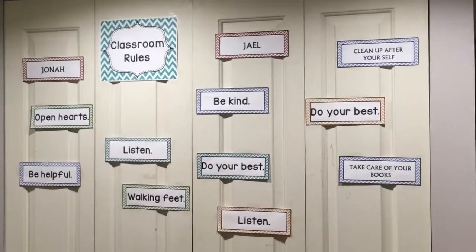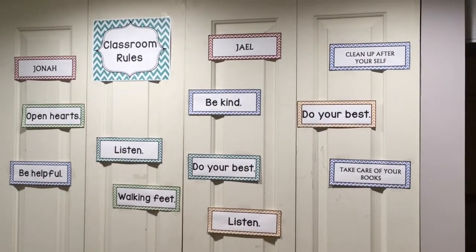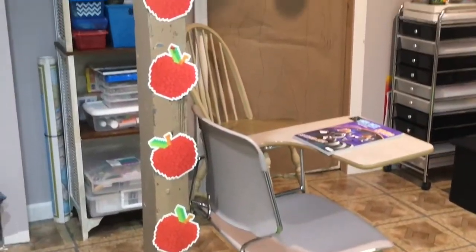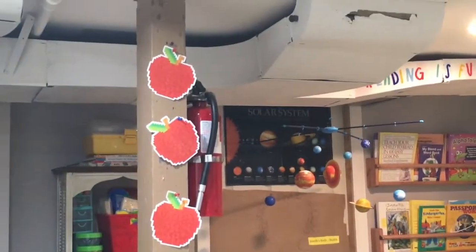Over here I set up our class rules. I got these printouts from Teachers Pay Teachers — I still have to laminate them, but for the meantime they'll be here. I also have JJ's little treat set up for him and these little apples going down our beam.